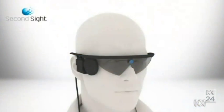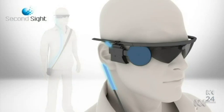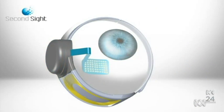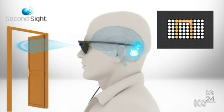This is how it works. The patient wears special glasses which have a built-in video camera. The visual information is wirelessly transmitted to the retinal implant on the eye. Electrodes stimulate the retina's remaining cells to send those visual signals to the brain to interpret.